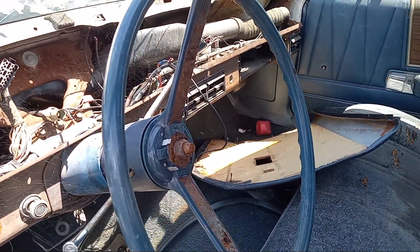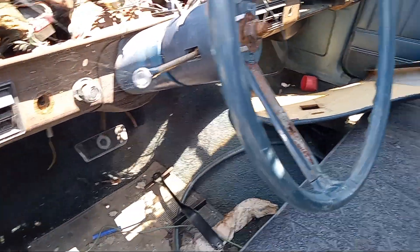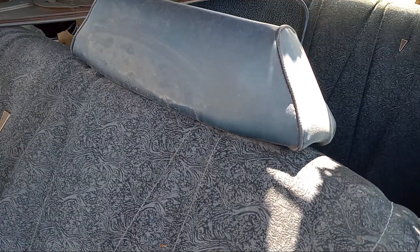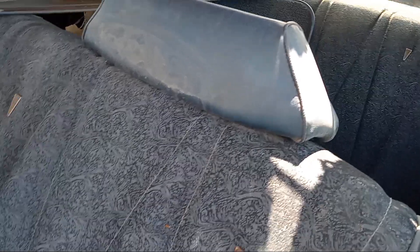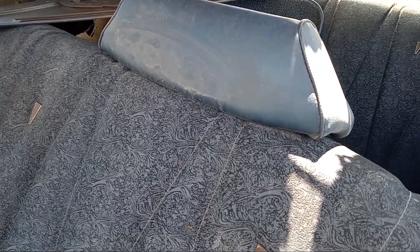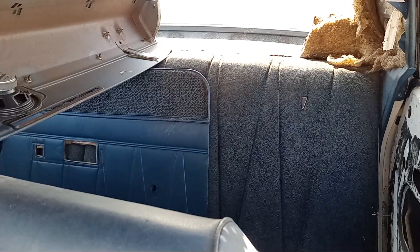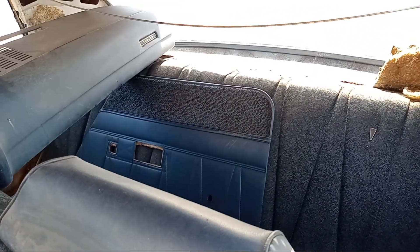The instrument cluster has been removed. Dig the seats — these were in back in the day. GM products also had this kind of paisley pattern or finish, front and back. The dash has also been stripped.